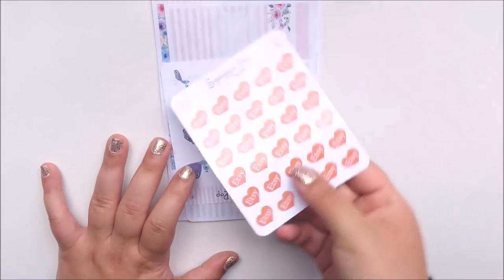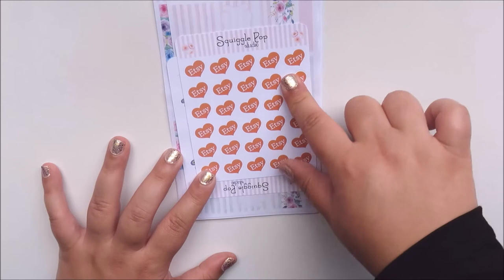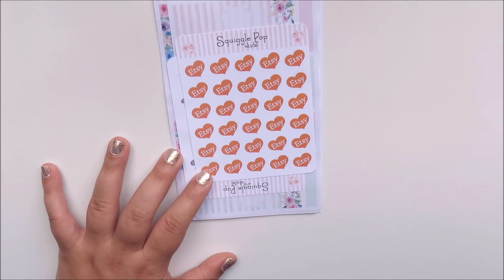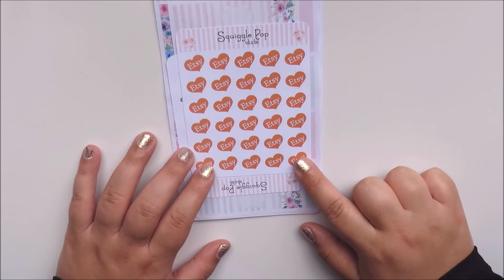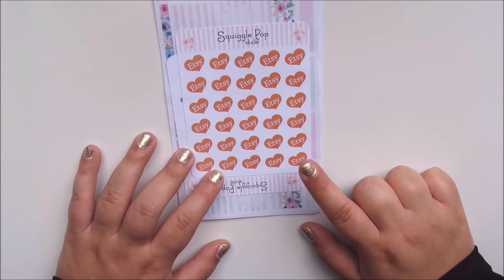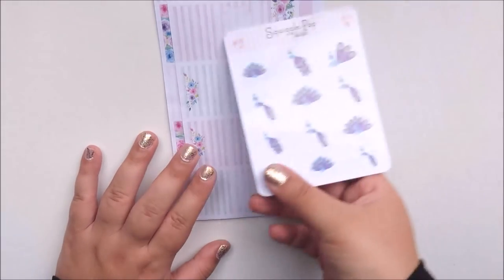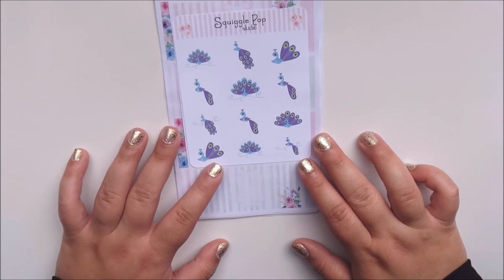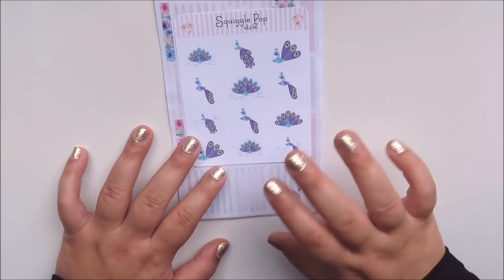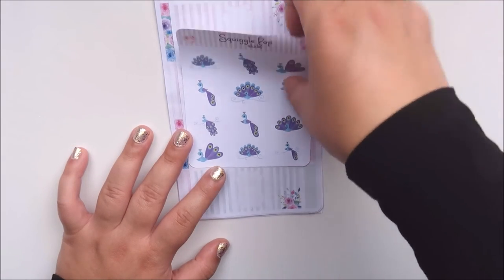Then I got these Etsy hearts. I originally bought them because I was going to open my store on Etsy, but I'm going to open it on another platform instead. I guess I might just use these for when I place some Etsy orders or need to remember to write my reviews. I'll find a way to use those. And the next is a decorative sheet of peacocks. I've wanted to do a peacock spread for so long, and I saw these and thought I'd just add to the pile of peacock-themed stickers that I have — because there are so many. These are glossy as well.